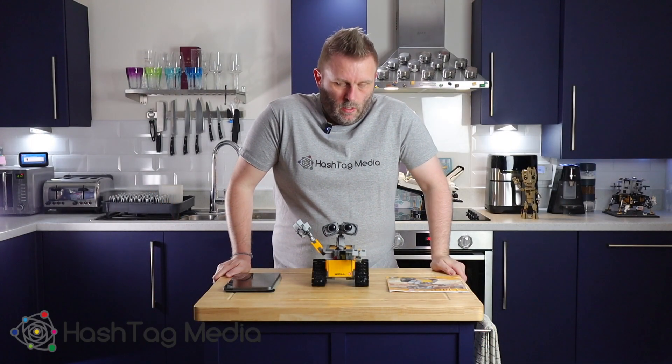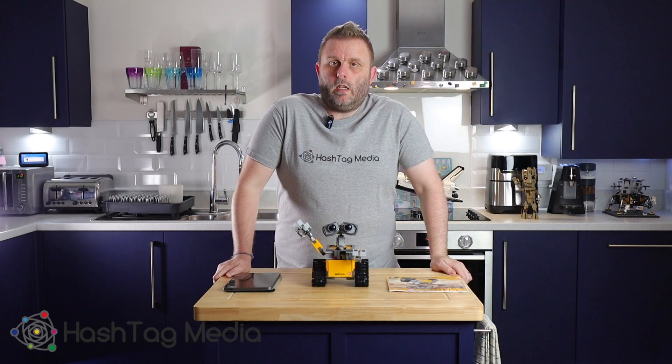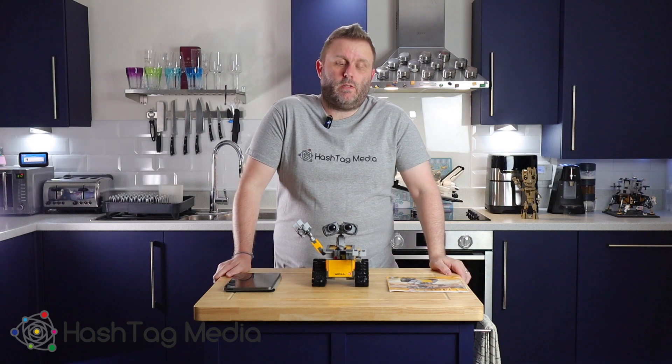Hi guys, welcome back to the channel. This is part two of the saving hundreds of pounds on AliExpress videos.